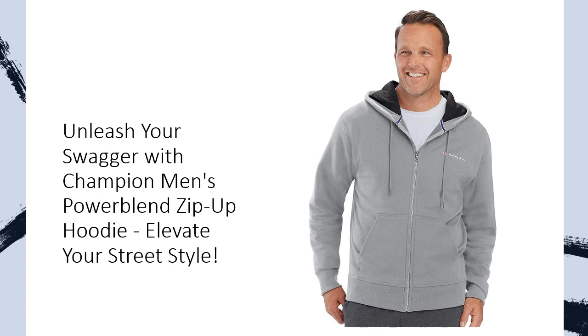From the gym to the streets, this hoodie is your ultimate companion for making a statement in cool comfort. Zipped up and ready for action, it seamlessly blends durability, style, and the unmatched comfort you expect from Champion.